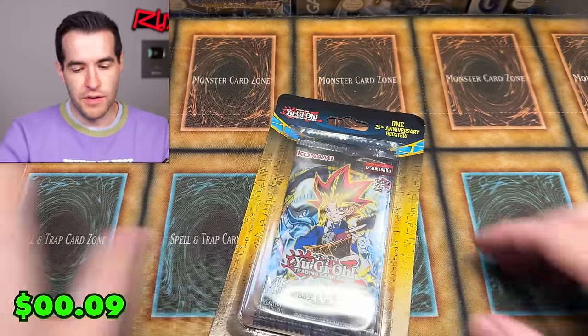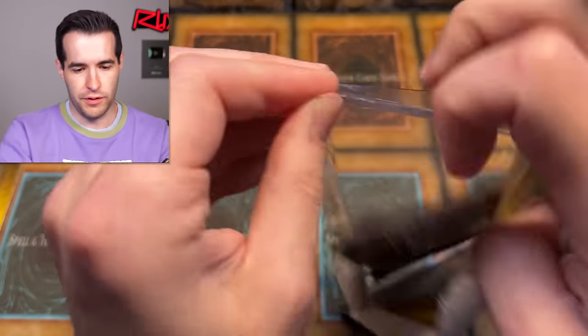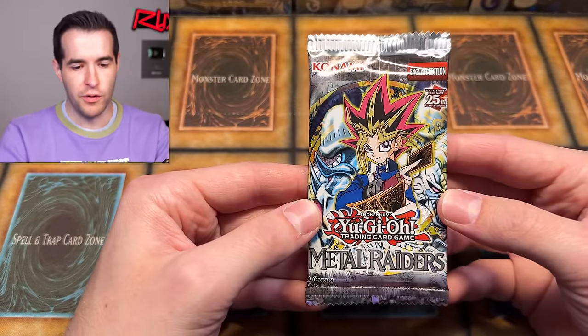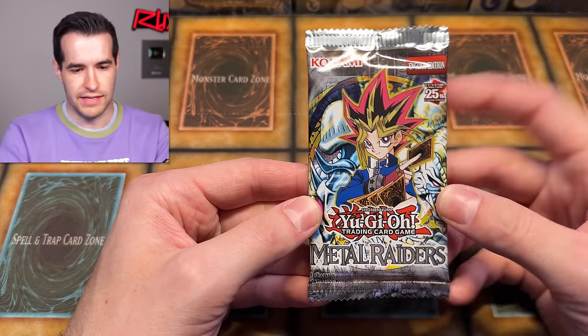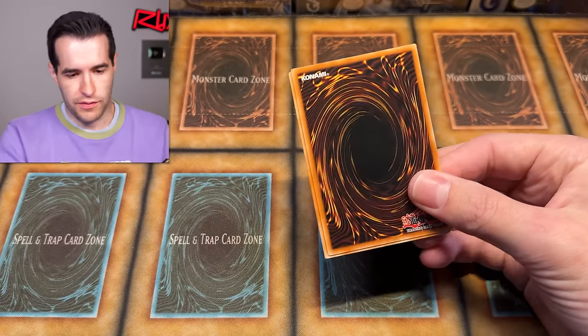All right, so we have a couple of these left and then one more rarity collection. Let's do the Metal Raiders pack — of course I had to grab a Metal Raiders pack while I was there. It's Metal Raiders — we got to open it up. When you lay it flat like this, it gets that reflection, which is kind of annoying, but we'll figure it out.